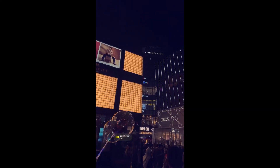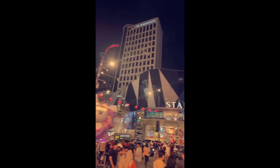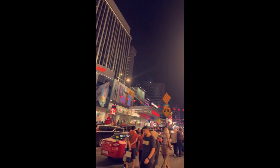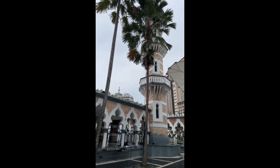Hey guys, welcome to IFO Vlogs and this is Malaysia travel vlog part two. So that's the Pavilion Mall that we went to at night and it was absolutely lit — they were all high-end brands out there. It was stunning, really really beautiful and very very lively.